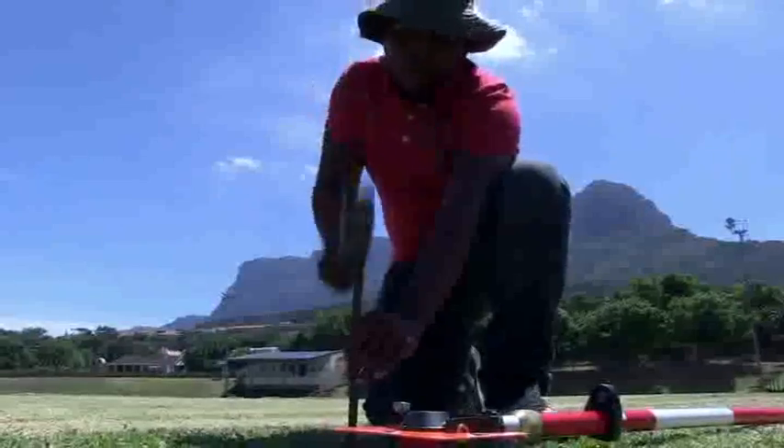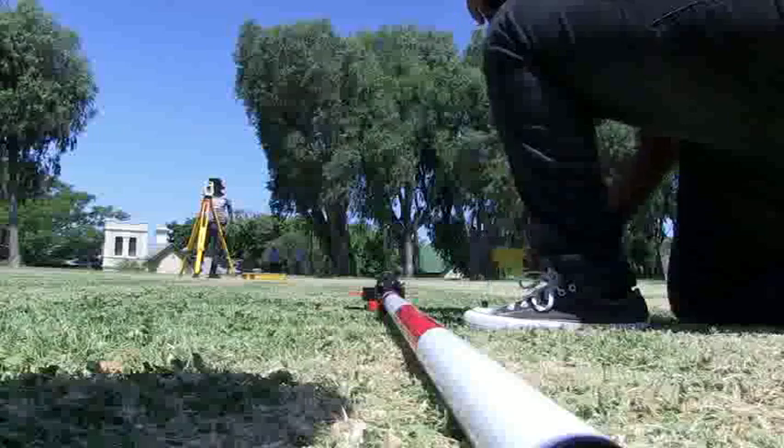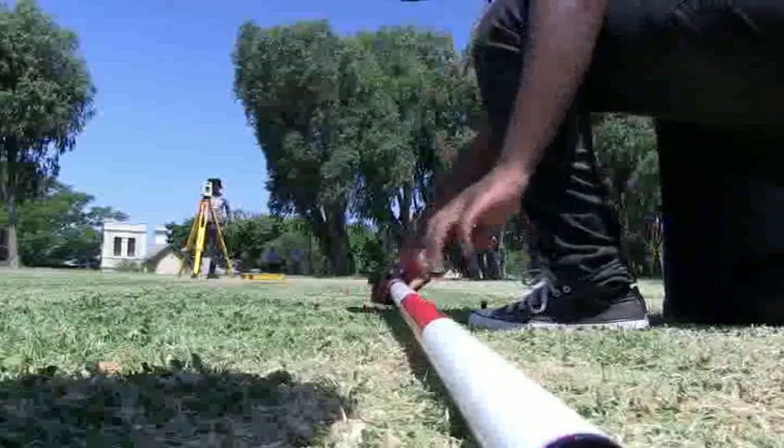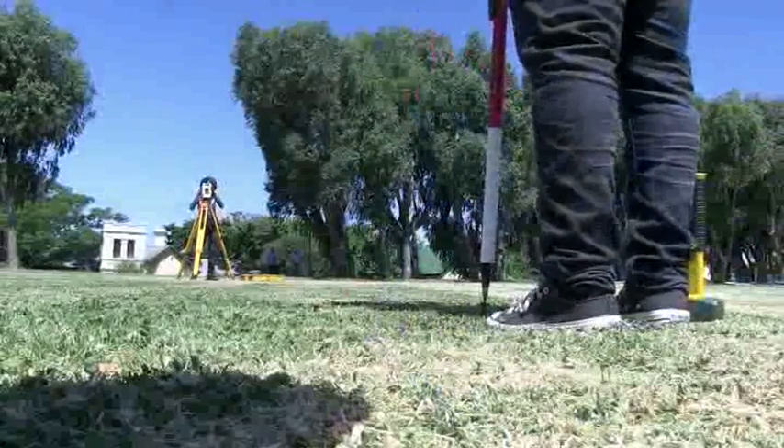Technicians specialized in hydrographic surveying work with harbors, dams, rivers and other bodies of water. These surveys are required to design navigation systems, prepare nautical maps and charts, establish property boundaries, and plan for breakwaters, dams and bridges. Some technicians do topographical surveys.